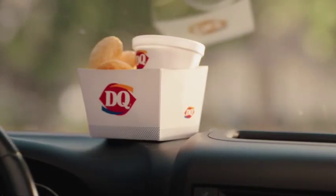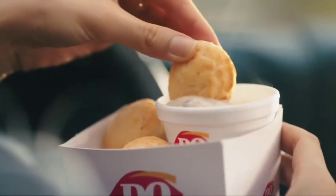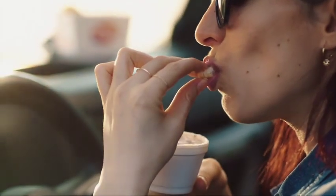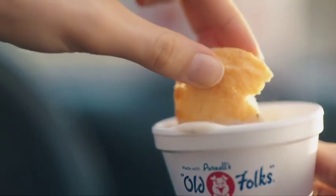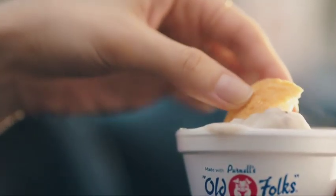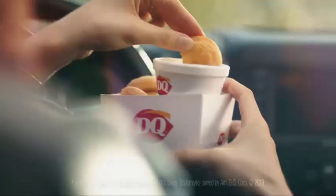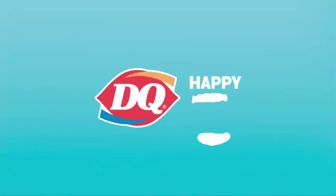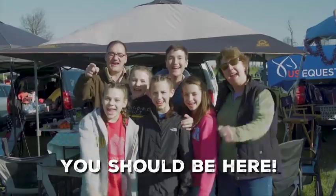Hello, DQ biscuit and gravy dunkers. Now my favorite breakfast, biscuits and gravy, finally fits my morning. Plate-free, fork-free, hassle-free, and for just $1.99, budgetary guilt-free. Your fluffy biscuit bites dunked in warm Pernell sausage gravy are making my AM AM-mazing. Good gravy, DQ biscuit and gravy dunkers — that's good gravy. DQ: happy, taste good. You should be here!